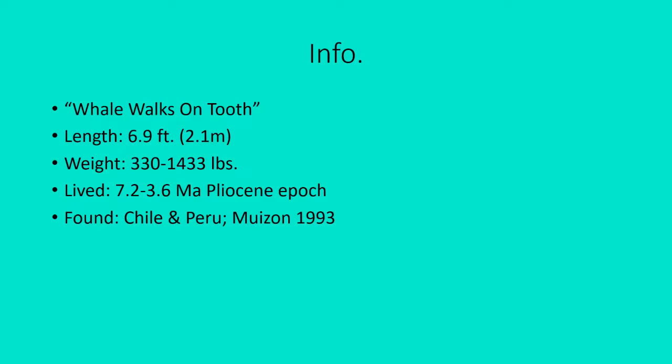Its length is 6.9 feet, or 2.1 meters. Weight is 330 to 1,433 pounds. It lived 7.2 to 3.6 million years ago in the Pliocene epoch — deep in the age of mammals. Fossils are found in Chile and Peru, and it was described by Muizon in 1993.